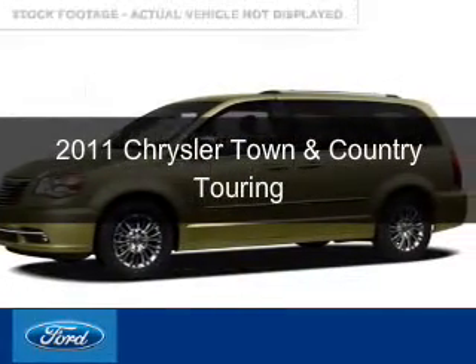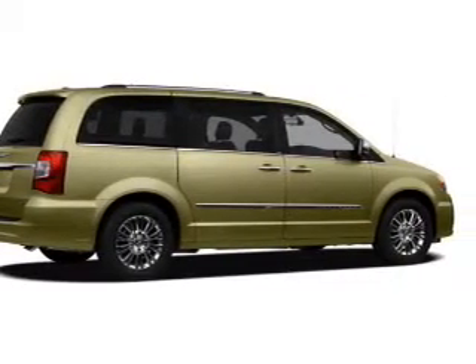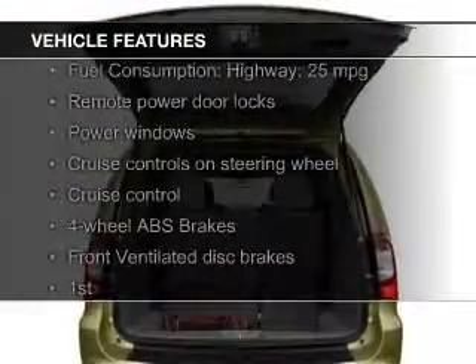This is a used 2011 Chrysler Town & Country, powered by front-wheel drive, a 3.6-liter six-cylinder engine, and an automatic transmission. The features include Sirius XM satellite radio,